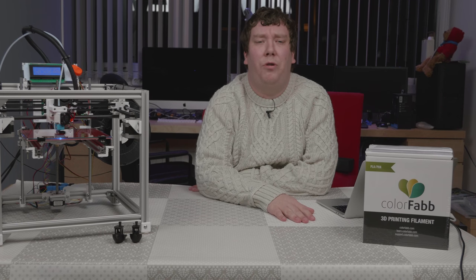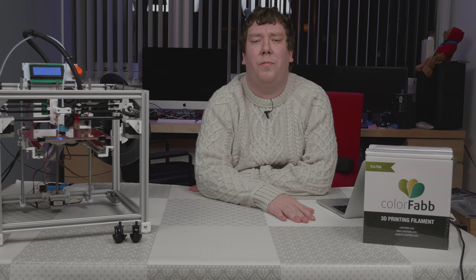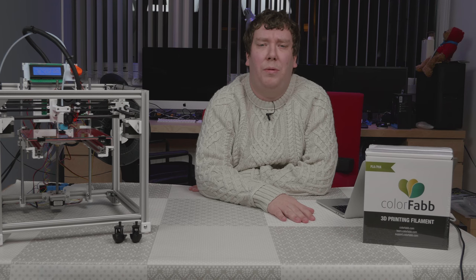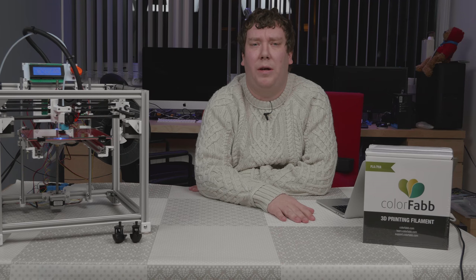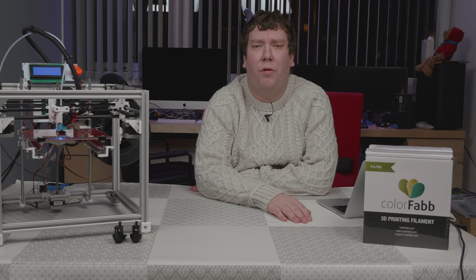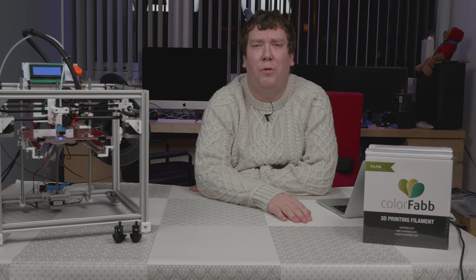The winner can choose between 1.75mm or 3mm filament. The competition will be open for exactly one week, and shortly after that there will be a video announcing the winner. Thanks all for watching, and I wish you a Merry Christmas and a Happy New Year.